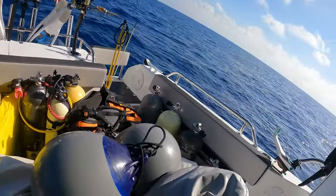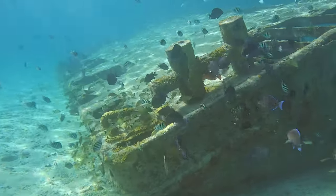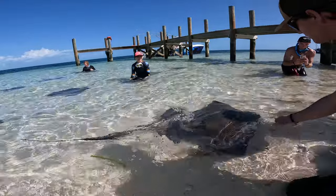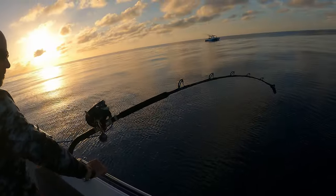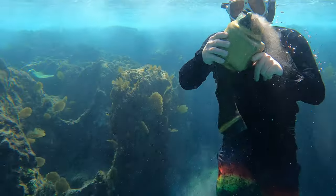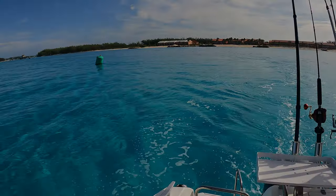Look at all this stuff we packed! Hey everyone, welcome back to our channel. Today we've got something truly special in store for you — a journey to the stunning paradise of Bimini, Bahamas. I'll be giving information based on several unforgettable trips we've taken to Bimini. If you're new here, don't forget to hit that like and subscribe button.